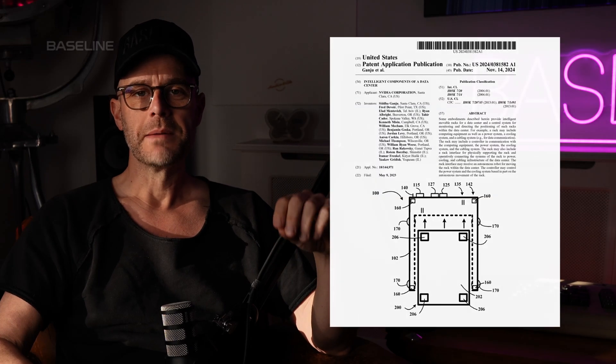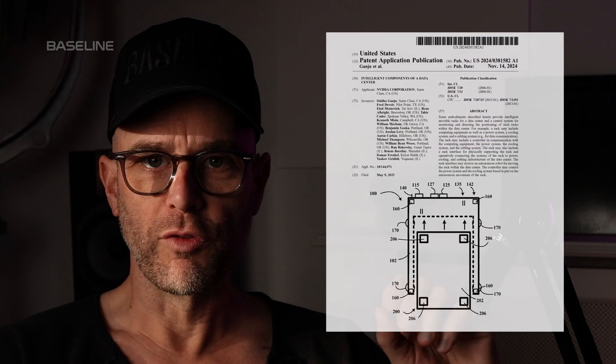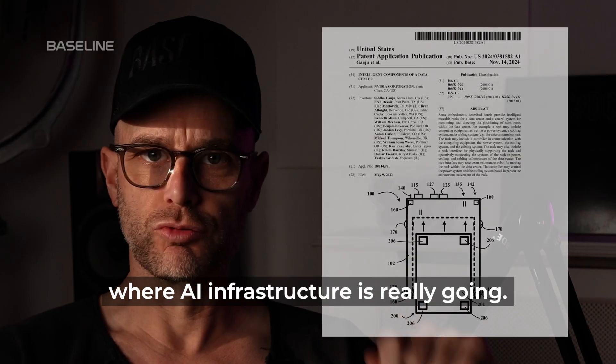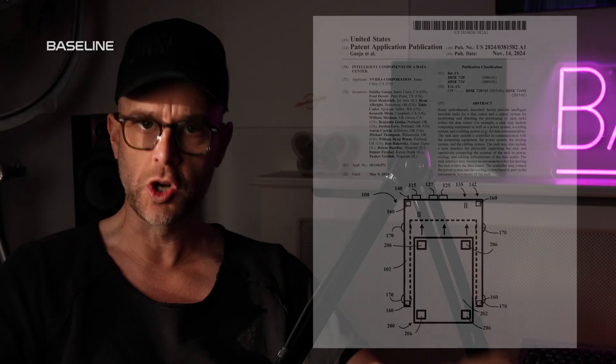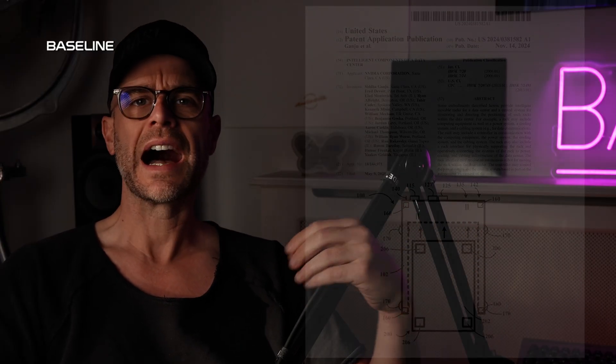This patent from NVIDIA may be the clearest sign of where AI infrastructure is really going. In this very short video, I'm going to make this patent accessible so you understand exactly what NVIDIA are doing and how this frames a larger strategy of growth.